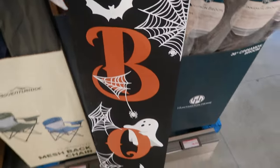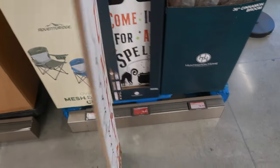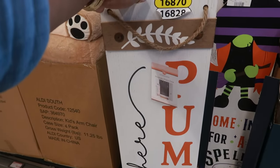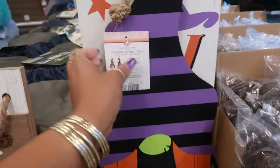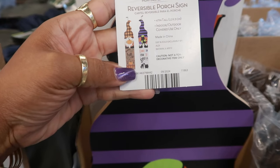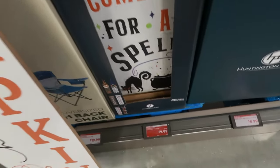We have the reversible signs. Aldi is always good for having some really cute ones. You got 'Hey Boo' and 'Hey There Pumpkin.' There's this witch — one side says 'Come In For A Spell,' the other side says 'Happy Fall Y'all.' I like the hat. And these are only ten dollars.